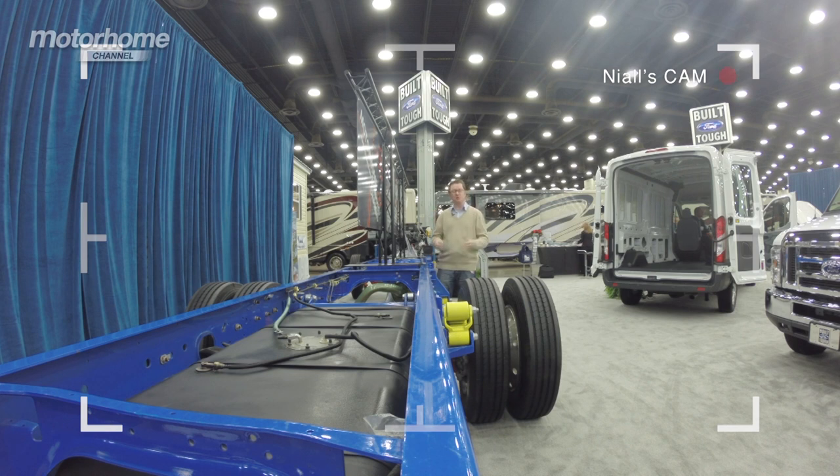This is the Ford F53 Super Duty chassis — the most popular chassis that underpins Class A motorhomes in the US. It is quite a beast and they've painted it up to look very nice indeed. For some applications, only this kind of rig is going to do the job.